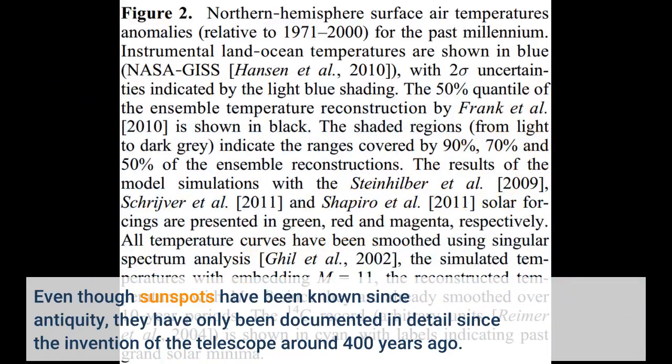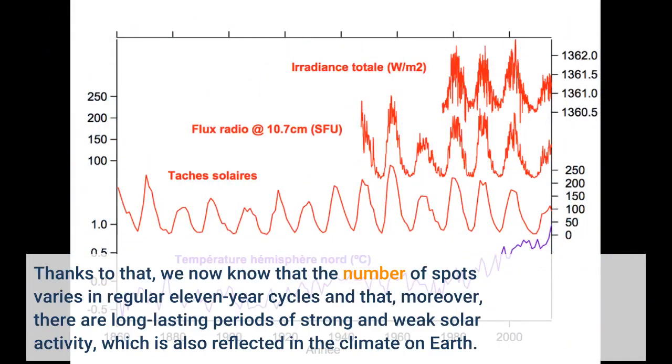Even though sunspots have been known since antiquity, they have only been documented in detail since the invention of the telescope around 400 years ago. Thanks to that, we now know that the number of spots varies in regular 11-year cycles and that, moreover, there are long-lasting periods of strong and weak solar activity, which is also reflected in the climate on Earth.